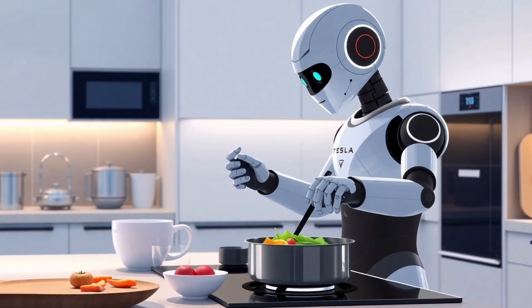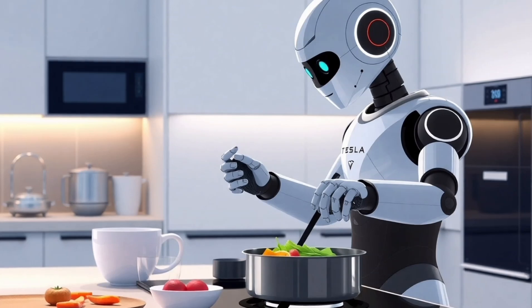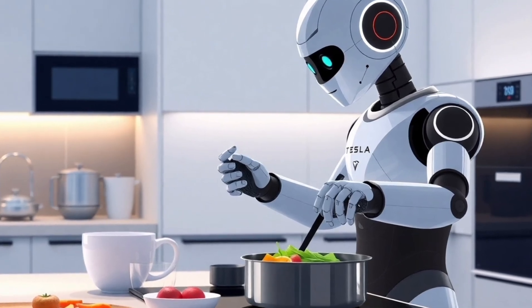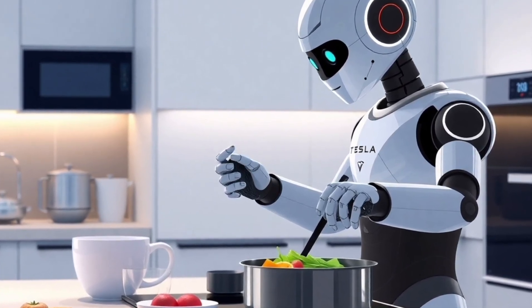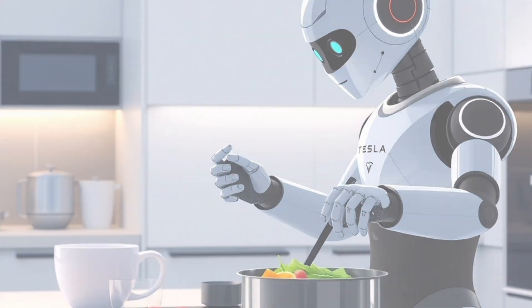The new year has arrived, and with it comes a wave of excitement in the tech world, especially surrounding Tesla's revolutionary humanoid robot Optimus. Optimus is set to capture the spotlight with groundbreaking updates that will redefine household automation.